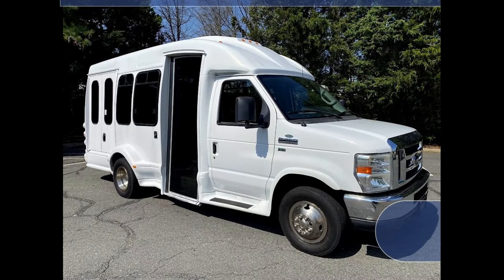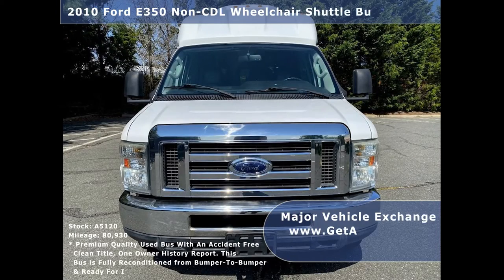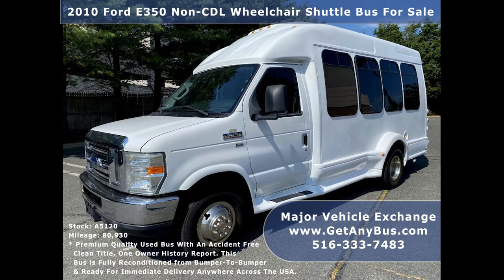Major Vehicle Exchange presents a 2010 Ford E350 non-CDL shuttle bus with co-pilot seat and wheelchair lift for sale. Stock number A5120.